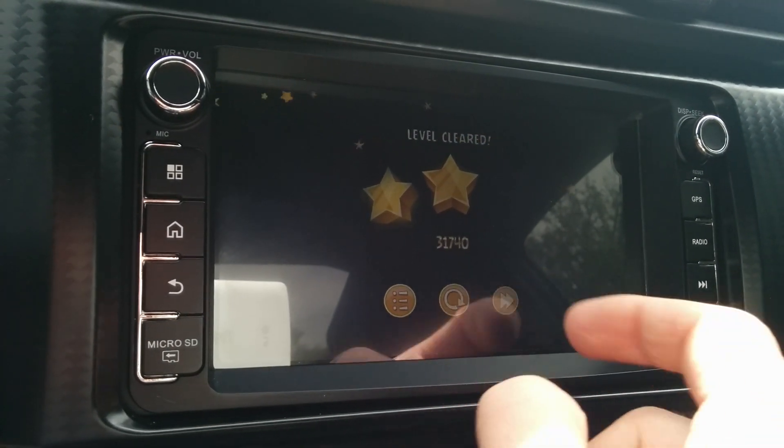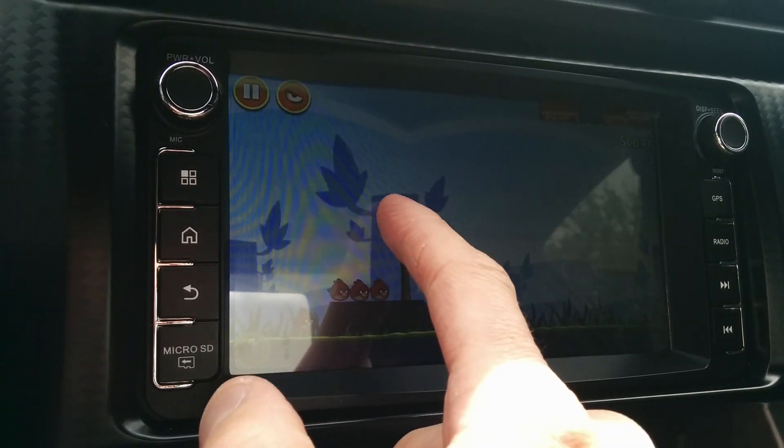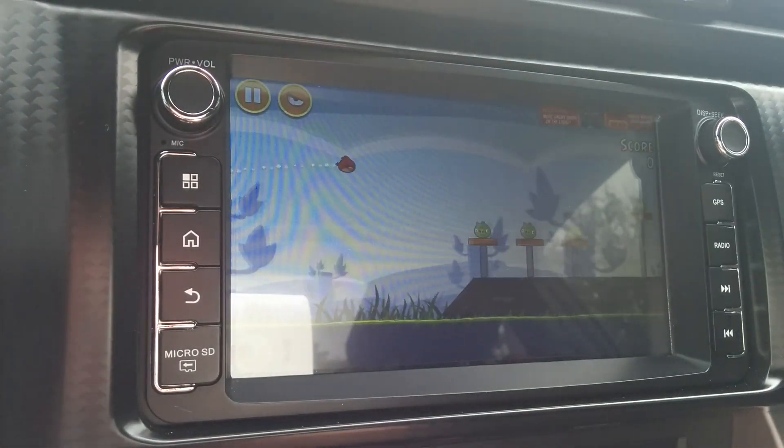This speaks to the overall performance of the device too — how this performs. The screen performs great as I'm pulling back the slingshot. No delay on the graphics, all that good stuff. Finish that level — slingshot works great.